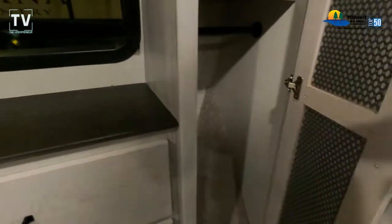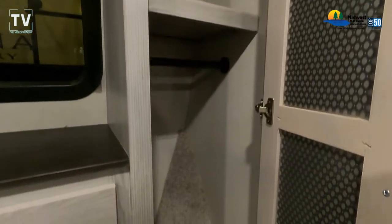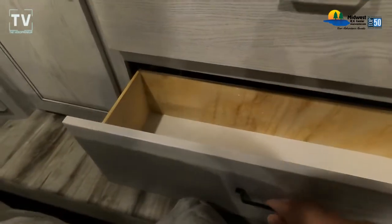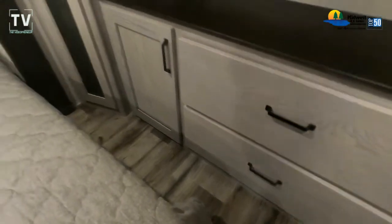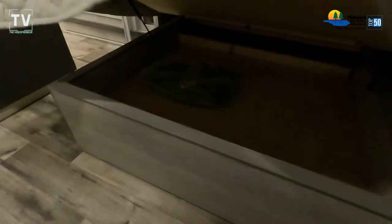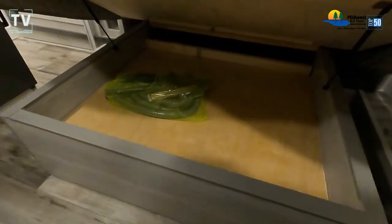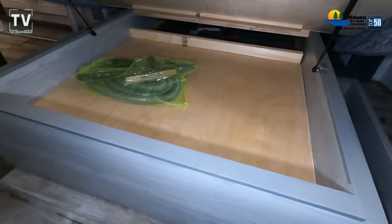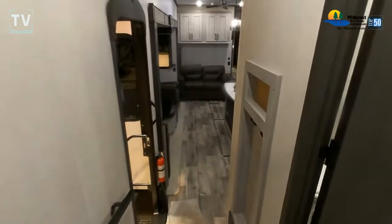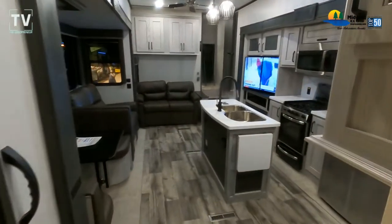Cargo weight is 3,005 pounds, so plenty of room. Your fresh, gray, and black tanks are 87, 88, and 49 gallons respectively. One question out of curiosity — is 49 gallons big enough for your black water when you have 87 and 88 on fresh and gray, or do you hook up when camping so you don't have to worry about draining the tanks? As we open up the cabinets and lift up the bed to show the under-bed storage — 16-inch wheels and tires on this, and a king-size bed. The 12-gallon water heater is gas-electric quick recovery.